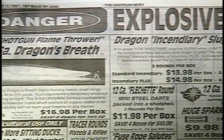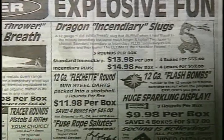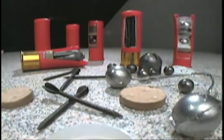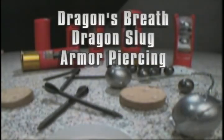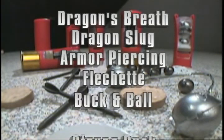There is a large variety of shotgun ammunition available to the public. Some can be found in stores, others through mail order catalogs. In this segment, we will explore some of the more exotic shotgun rounds. These include the Dragon's Breath, Dragon's Slug, Armor Piercing Rounds, Flechettes, Buck and Ball, and Strung Buck.